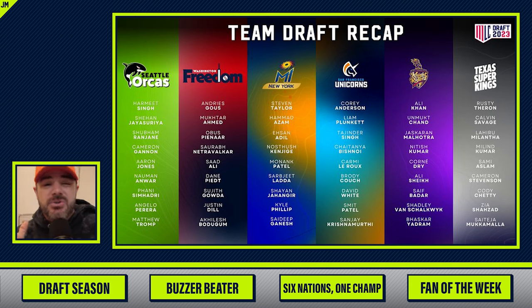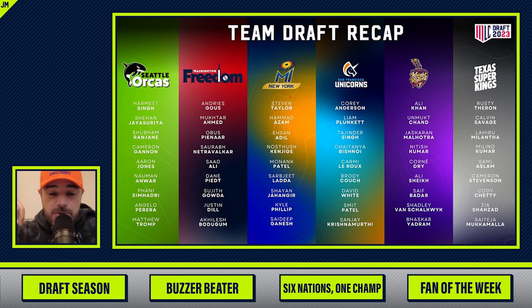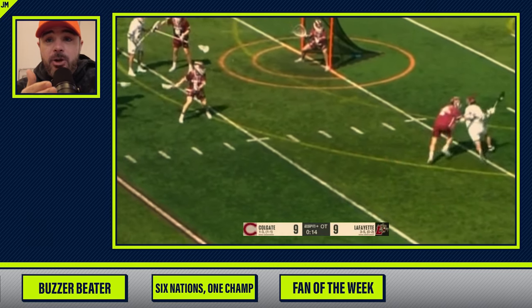I understand if you're confused, thinking what the hell is this, it's not going to work — well, maybe tune in and try it out because it can be fun. MLC had their draft and I am a Unicorn fan.